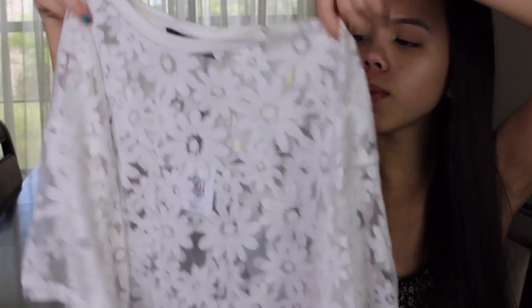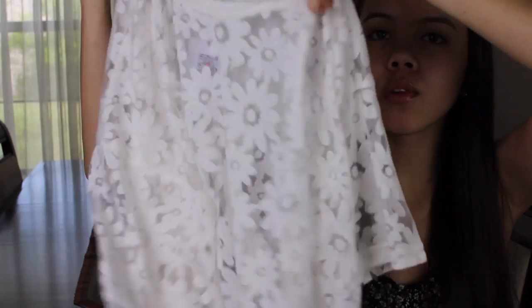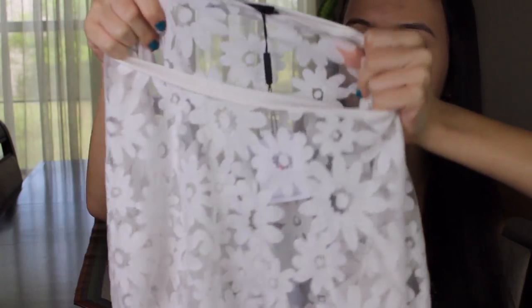The next thing I got is super summery and I'm probably going to wear it to the beach over a swimsuit. It's this super long and oversized shirt, and it has a floral mesh pattern — it's flowers and it's also see-through. I think this is just a really nice cover-up piece because you can never have too many cover-ups.